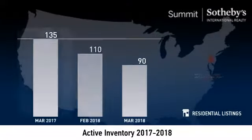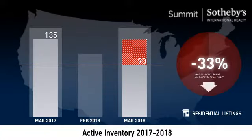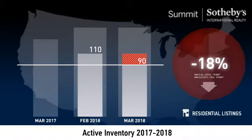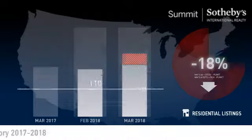The number of active listings was down 33% from one year earlier and down 18% from the previous month. This smaller inventory means that buyers who waited to buy may have had a smaller selection to choose from.